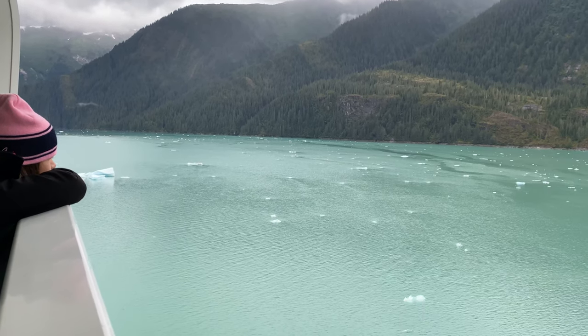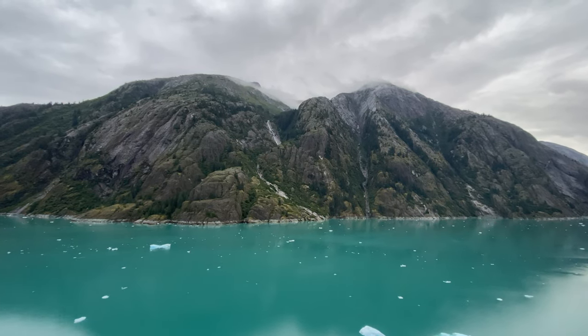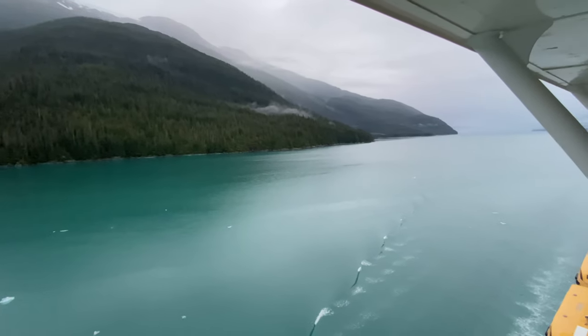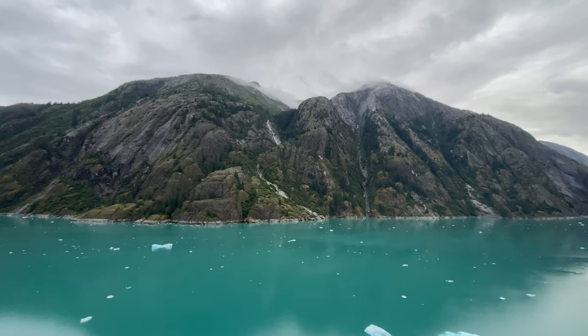Look at that big hunk of ice coming up. These views are some of the main reasons that you need to get a balcony cabin when you do Alaska. Video and pictures just don't do it justice.